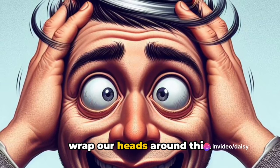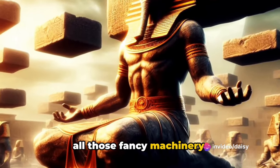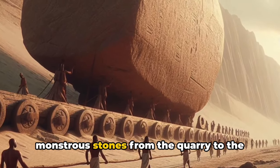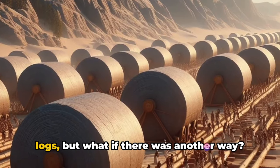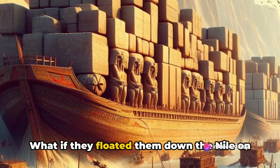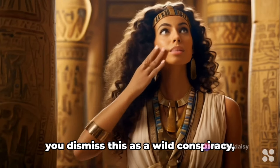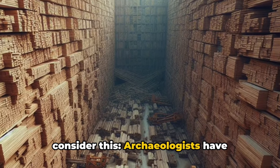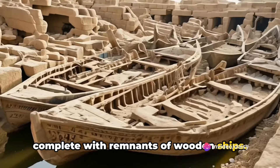Now let's wrap our heads around this. Imagine a time before cranes, trucks, and all those fancy machinery. How did the ancient Egyptians move these monstrous stones from the quarry to the pyramid site? Some say they rolled them on logs, but what if there was another way? What if they floated them down the Nile on these mammoth wooden vessels? Now before you dismiss this as a wild conspiracy, consider this: archaeologists have unearthed boat pits near the pyramids, complete with remnants of wooden ships.